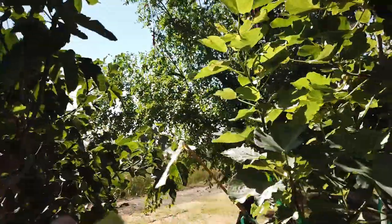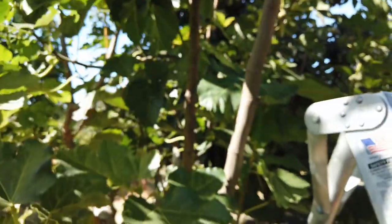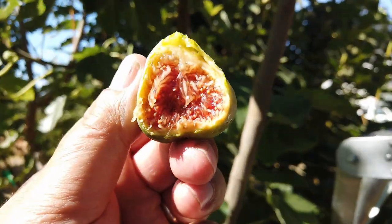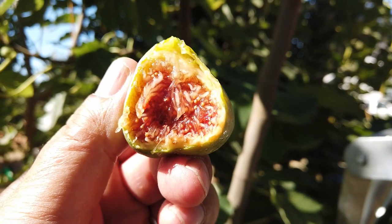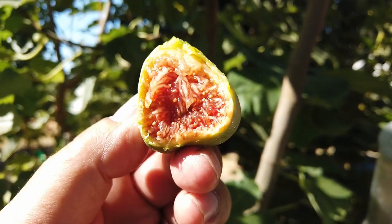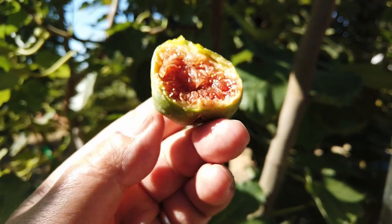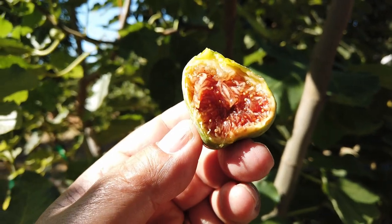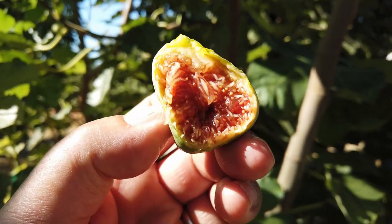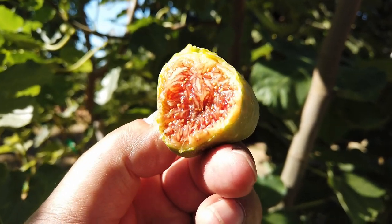I'll get into the sunlight here. Very sweet — it's got a unique berry flavor. It's not really strong, but it's got a different flavor, maybe some caramel with it.